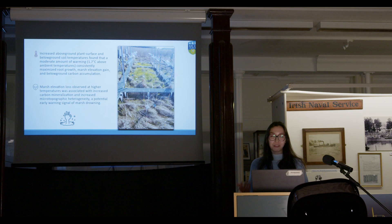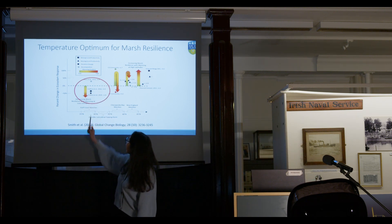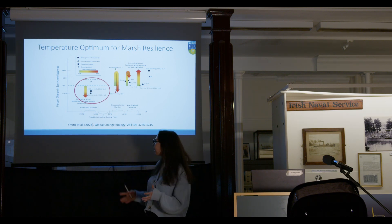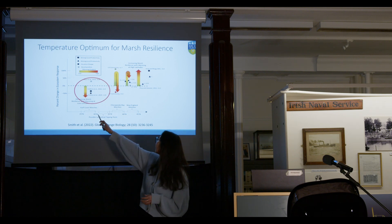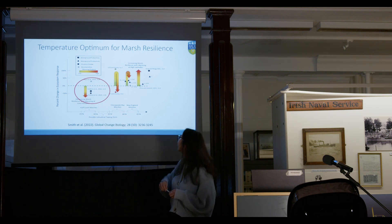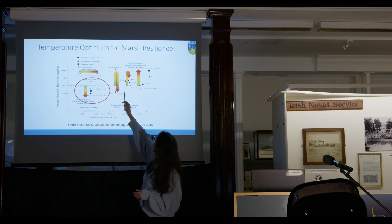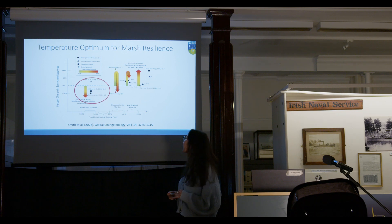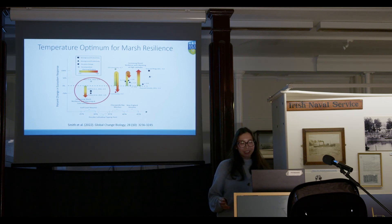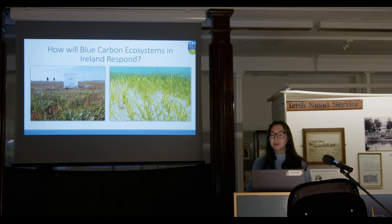What the study found was that in low-latitude areas, marsh resilience decreased with decreasing temperatures. In a higher-latitude salt marsh, resilience initially increased at 1.7°C, but at around 5°C it turned from a carbon sink into a carbon source. It would be very interesting to find out what happens as latitudes increase further, which brings us to the question: how will blue carbon ecosystems in Ireland respond?